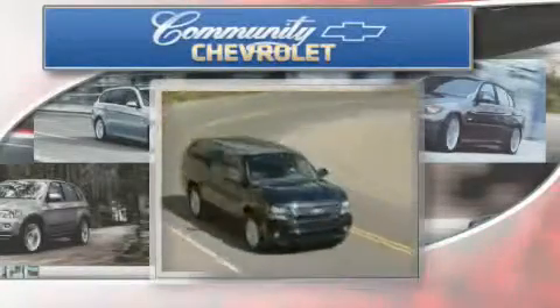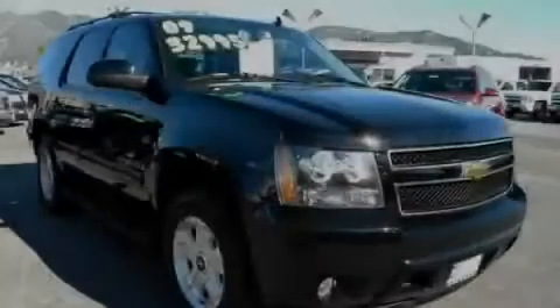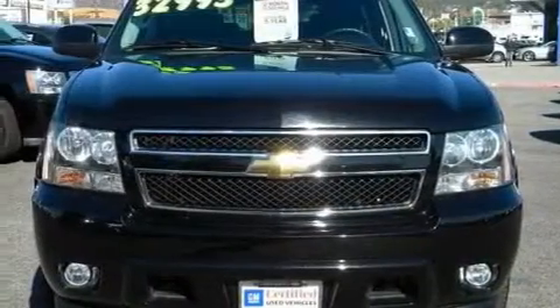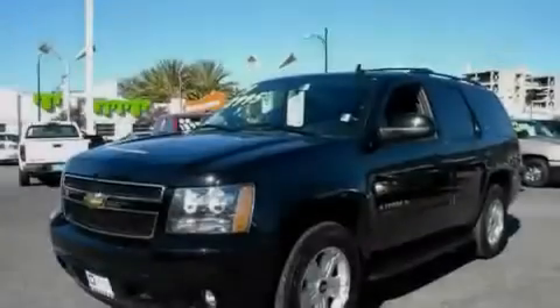Another fine vehicle offered by Community Chevrolet. This is a 2009 Chevrolet Tahoe, a big SUV for big fun. It has a 5.3 liter 8-cylinder engine and a 6-speed automatic transmission.